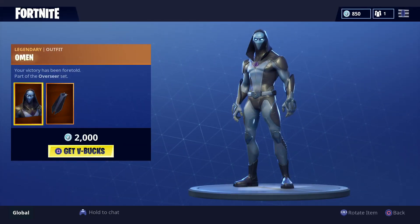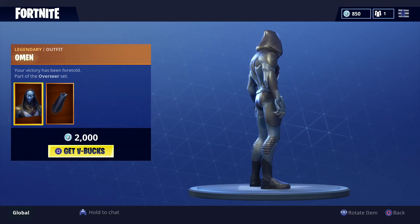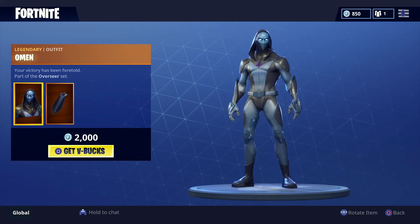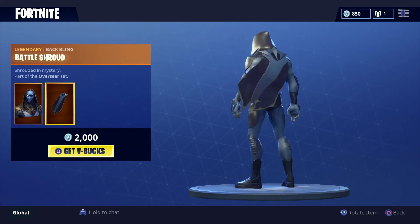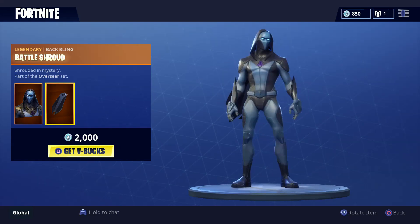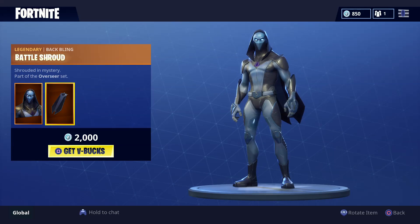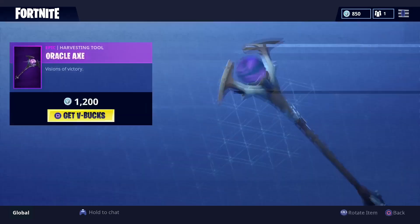One of the featured items is this Omen outfit, and this one looks really really good. You get the cape with it — that's pretty cool, this is a really cool skin. Let me know in the comments below what you guys think of this skin.